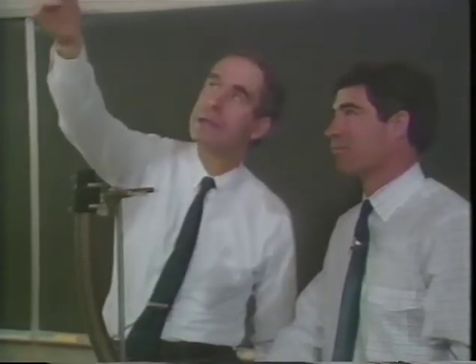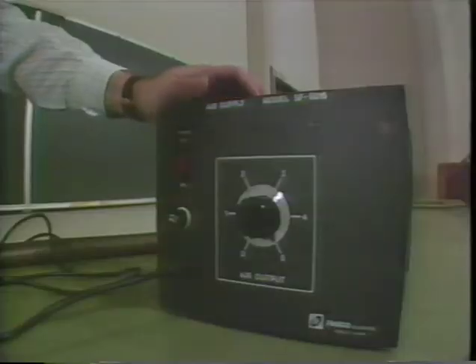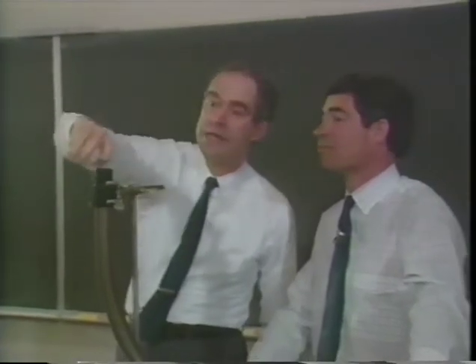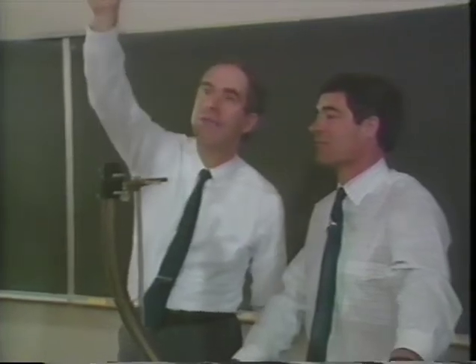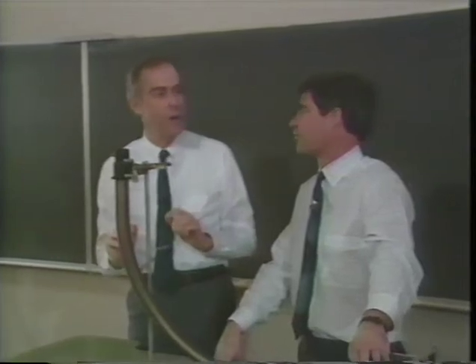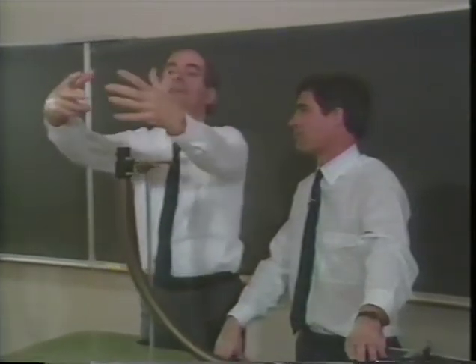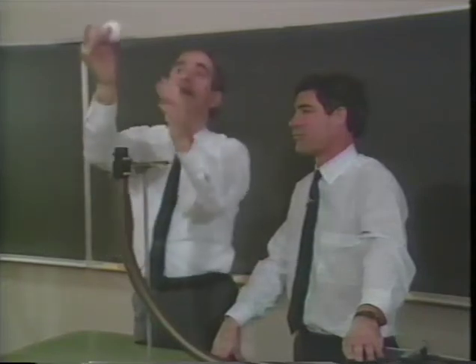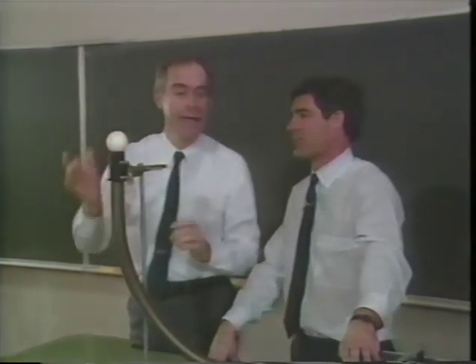Bernoulli's principle also explains this old trick where we use a jet of air to hold a ball up above it. We've got a blower here and a jet here. As the air rushes up, we have high speed flow and hence low pressure all around it. We have low speed flow and hence high pressure, so there's an invisible cylinder of high pressure around it, and that's what will hold the ball steady in the jet of air.